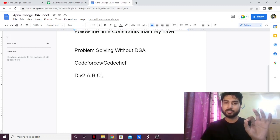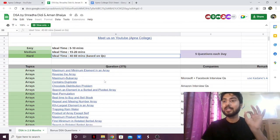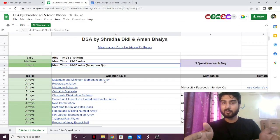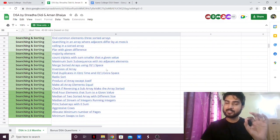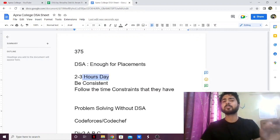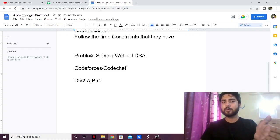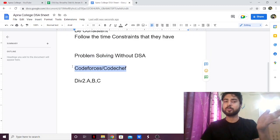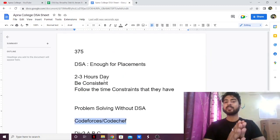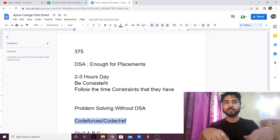These problems are also very important for placements. Apart from that, 90% of your DSA problem solving will be done by this sheet — it is that great. Like I said, I'm not the biggest fan of Apna College, but they've done a really decent job on this sheet. So yes, it's enough for placements. Follow this sheet, follow the time constraints, be consistent, and spend 2 to 3 hours — at max 4 hours — a day. Once you're done with this, also solve problems that don't require DSA on Codeforces or CodeChef, solving Div 2 A, B, C problems. With that, your placement preparation will be complete and you can go for any company with confidence.